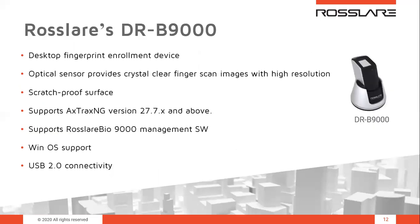The DRB-9000 is the USB desktop fingerprint enrollment device for the Bio 9000 series. Using it with AXOX-NG or the Rossler Bio 9000 software allows easy fingerprint enrollment when onboarding employees. It features innovative fingerprint identification modules to acquire high-resolution images with an advanced optical sensor that has a scratch-proof glass scanning surface. It has Windows support and is USB 2 compliant and USB powered.